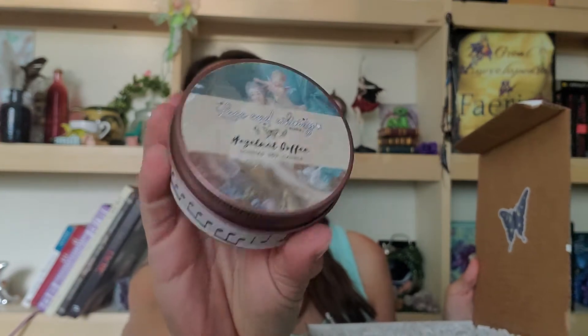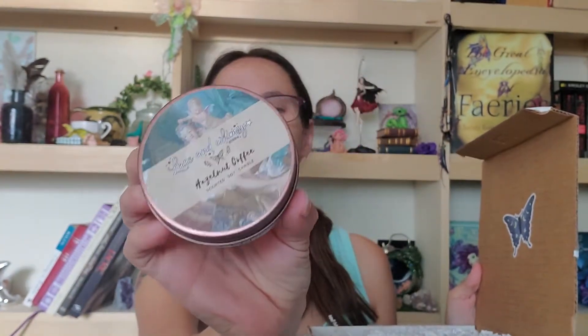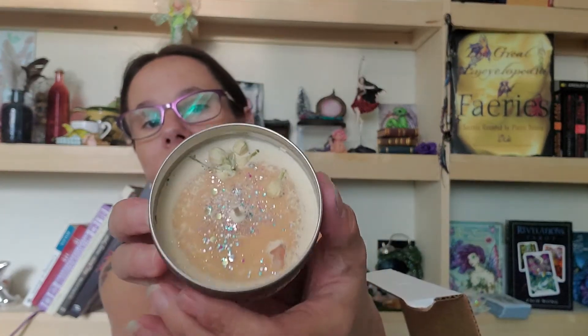So this is a hazelnut coffee scented soy candle. Look at that — isn't that cute? Super cute. I'm assuming it's handmade. Oh my gosh, look at that guys — it glitters! And anybody who knows me knows I'm a glitter person. So Lace and Whimsy, you have me at glitter.